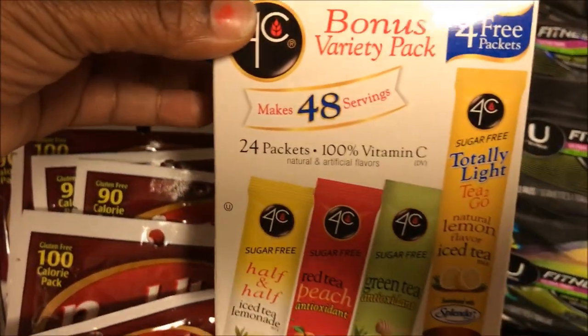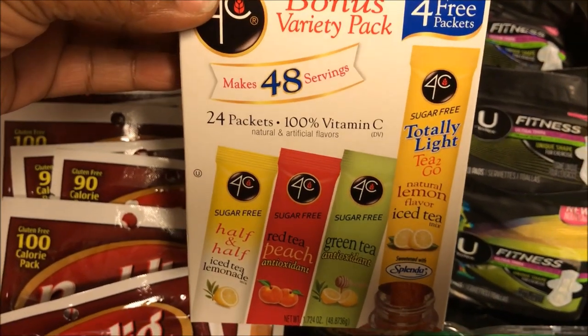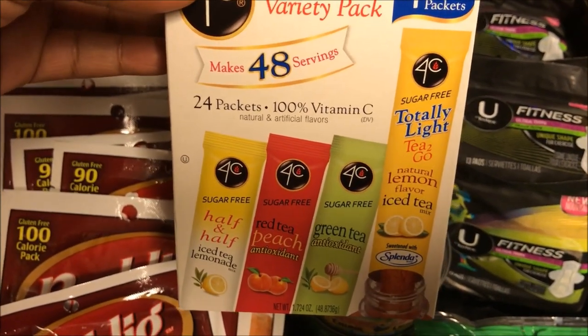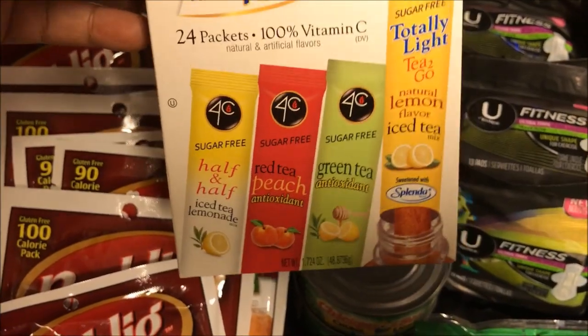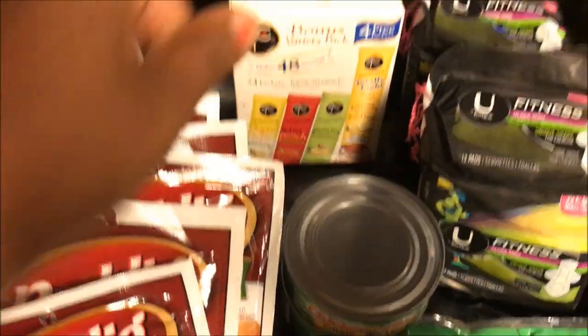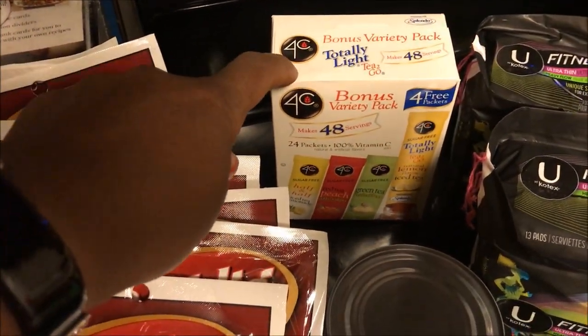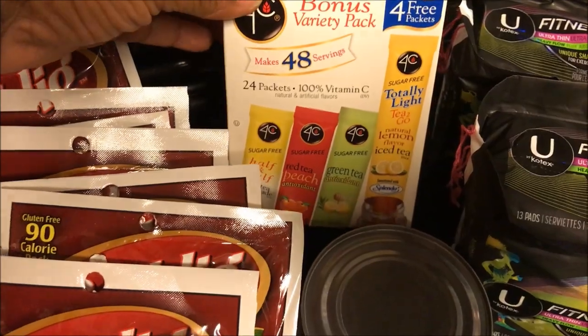This next item is the 4C bonus variety pack — it makes 48 servings or 28 packets of sugar-free drink mix you add to your water. It was two for six dollars, or three dollars a piece. I had a dollar coupon that doubled to two dollars, so I paid a dollar for this one.